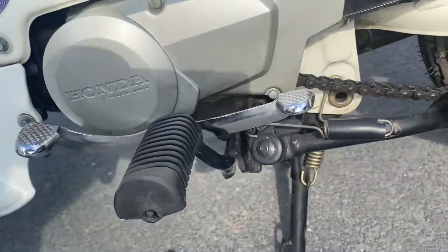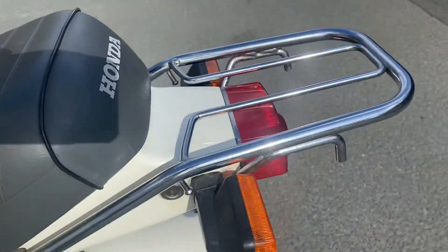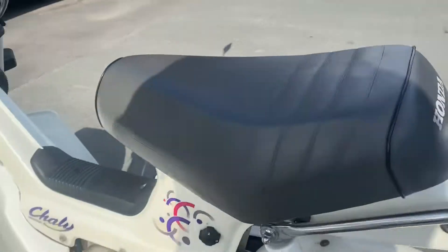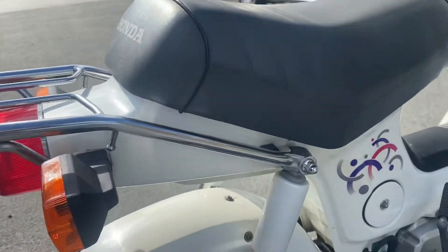Right side of the engine is very lovely. Swing arm, chain guard. New tire at the back as well. Rear rack. Coming around to the right-hand side.